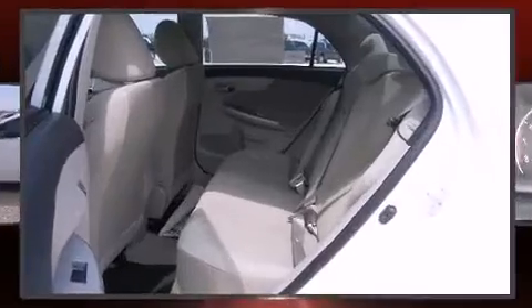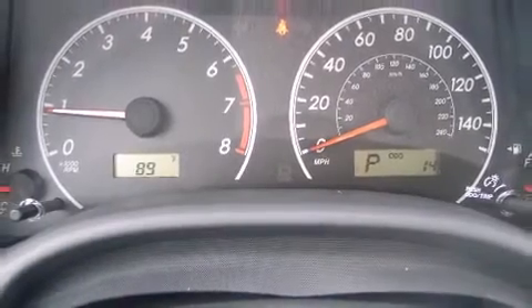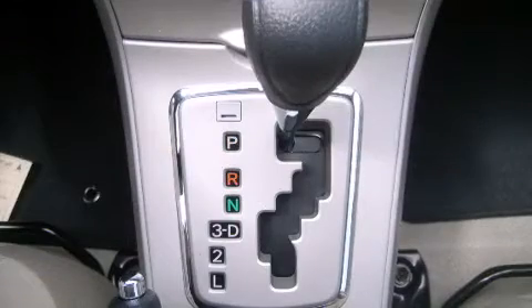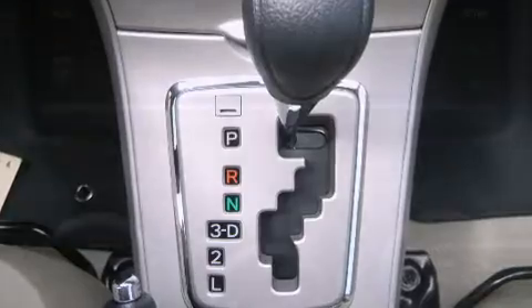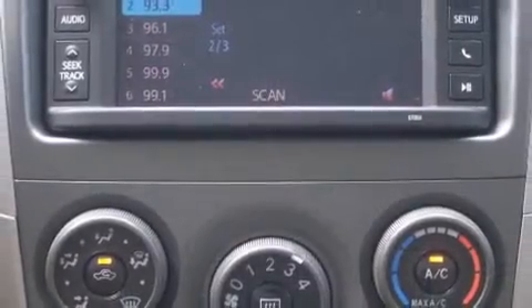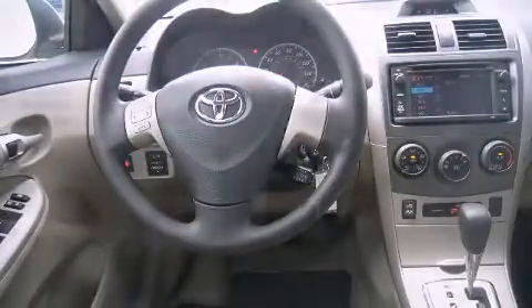Toyota also prioritized safety and security by including head curtain airbags, front side impact airbags, traction control, brake assist, anti-whiplash front head restraint, ignition disabling, and ABS brakes. This car was designed with safety in mind, allowing you to drive with even greater assurance.